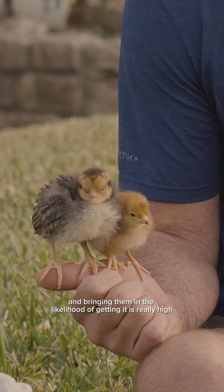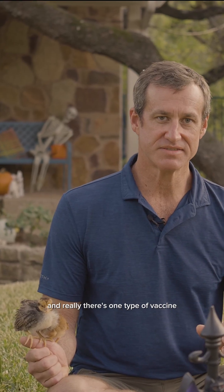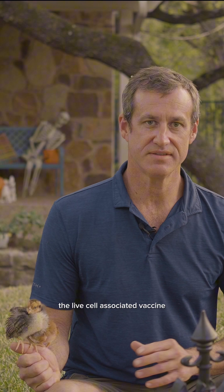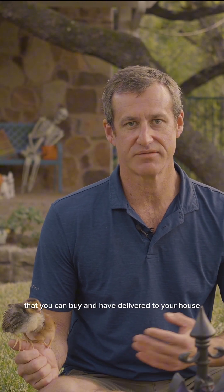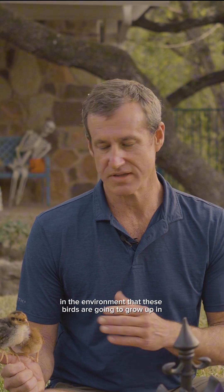There are multiple different ways to vaccinate. Really, there's one type of vaccine — the live cell-associated vaccine — that's going to provide protection. You'll see others sold online that you can buy and have delivered to your house, but those are not going to be effective in the environment that these birds are going to grow up in. Not effective at all, really. Unfortunately, they're still sold.